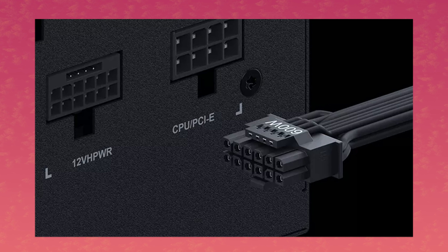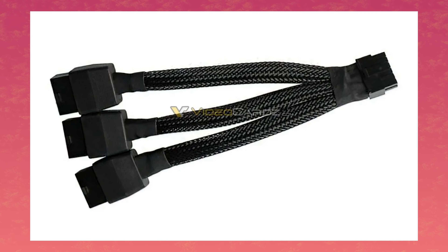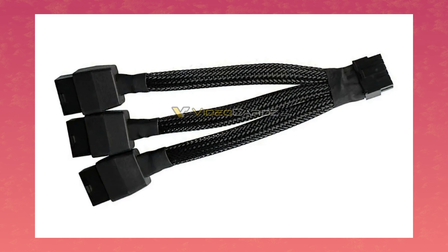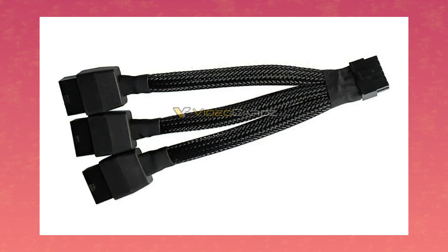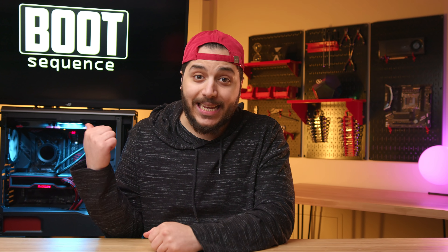And if you don't have a power supply with that new connector, don't worry — you can probably get an adapter like this one that got leaked this week. Except for 600 watts, you're going to need one that takes four of these 8-pin connectors. That's going to look like a mess in any case.